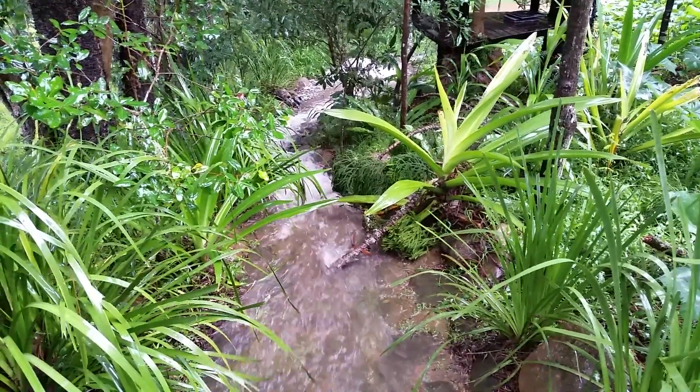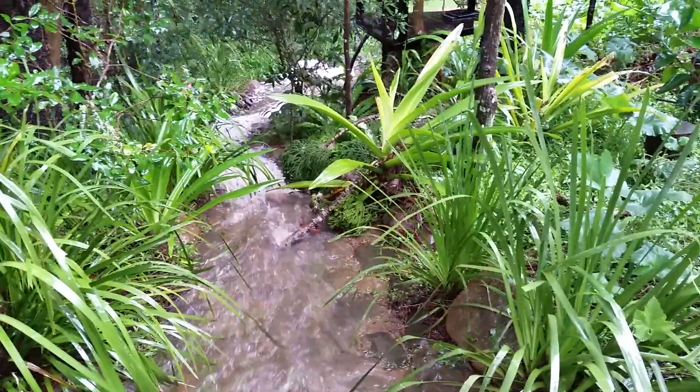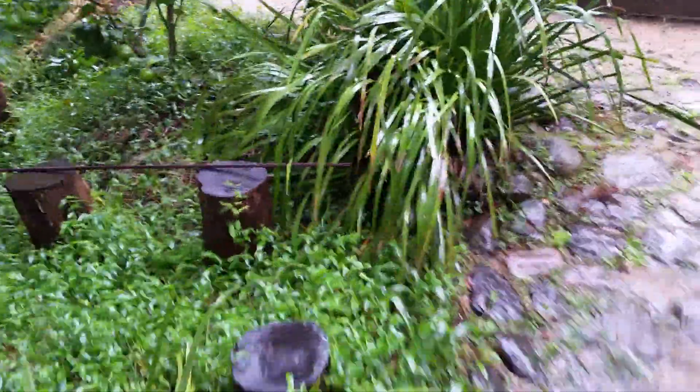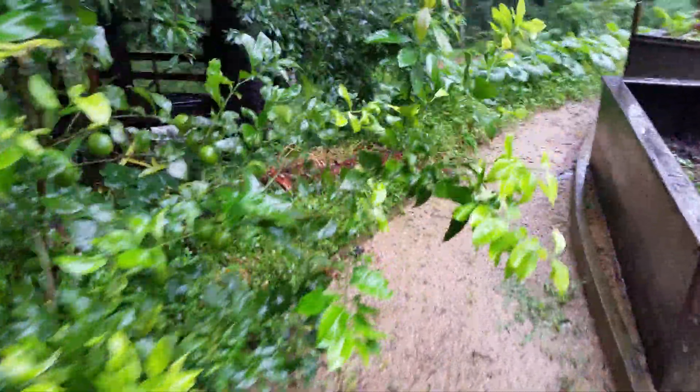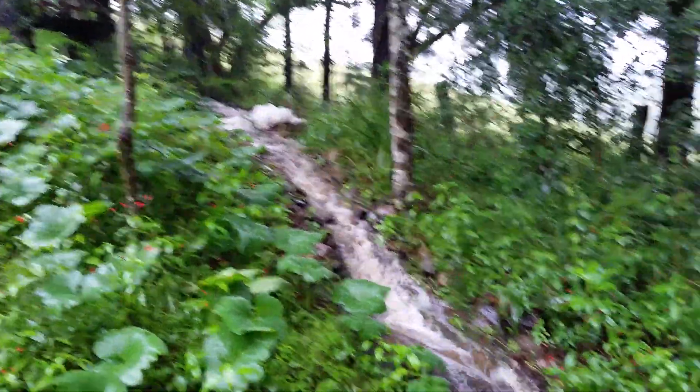All right, here we are, third in the series of small films demonstrating how the water features work on this small two-acre block. We'll go by the same path as we've done in the last two films. A large amount of water — upwards of close to 200mm — has fallen in 24 hours. We'll follow the path of the water and see what it does, and I might do another film later going into the details of the other functions of the systems.